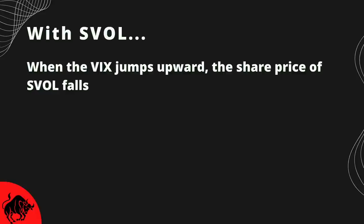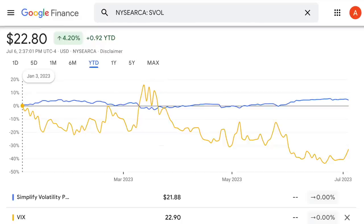Let's look at the year-to-date performance of both SVOL and the VIX. You can see in January, SVOL kept on rising while the VIX was falling. In February there were a few spikes, but then in March there were some really sizable spikes. This caused the share price of SVOL to drop into negative territory before eventually recovering, and it's now up for the year thanks to VIX continuing to fall for the last few months.